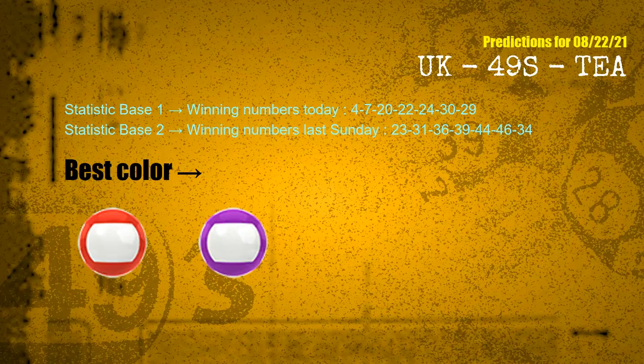According to the statistics above, with winning numbers today 04, 07, 20, 22, 24, 30, 29, and winning numbers last Sunday 23, 31, 36, 39, 44, 46, 34 — the frequent following colors are red and purple.